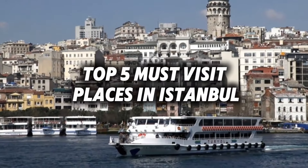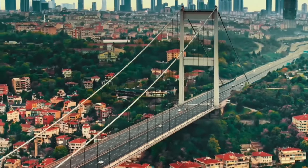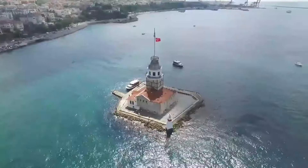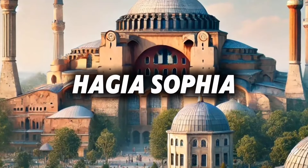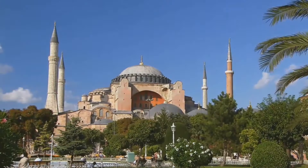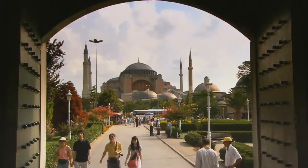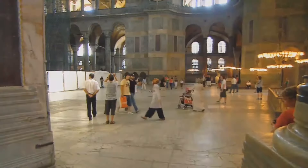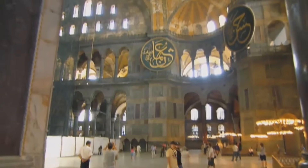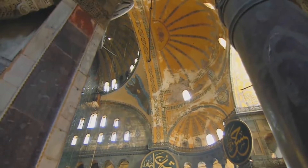Top 5 must-visit places in Istanbul. Let's explore the top 5 must-visit places in Istanbul when you're on a day trip from your cruise ship. Number 1: Hagia Sophia. Begin your adventure at the Hagia Sophia, Istanbul's most iconic landmark. Originally a Byzantine cathedral, later an Ottoman mosque and now a museum, Hagia Sophia's stunning mosaics and vast domed ceiling make it a must-see.